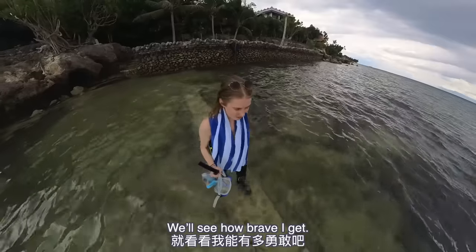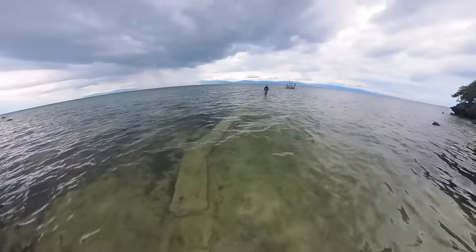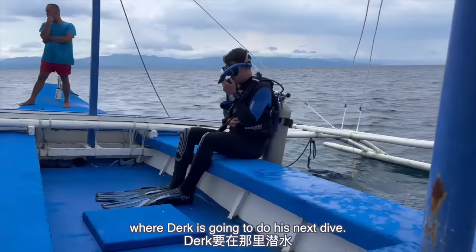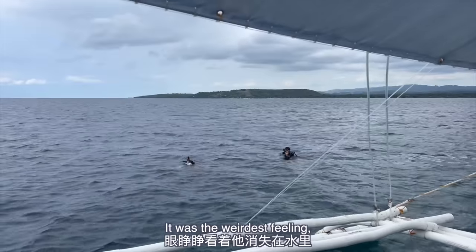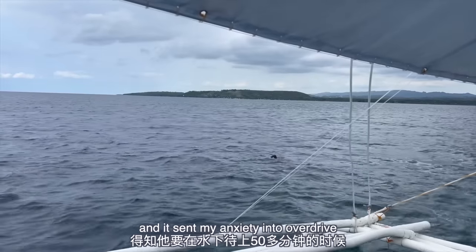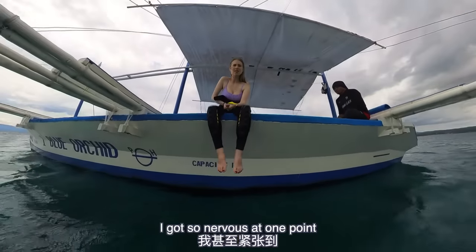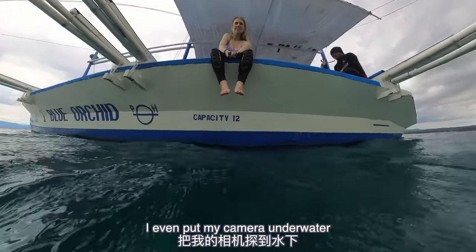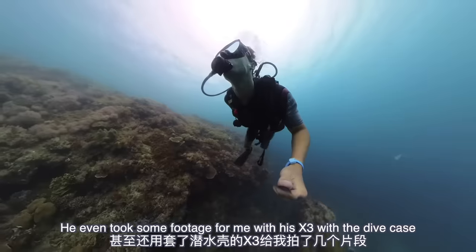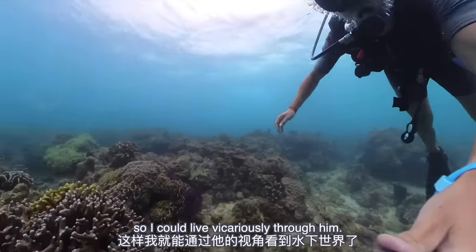Well, you'll see how brave I get. But for now we're just walking along this very slippery path towards the boat there, and then we're going to another spot where Dale is going to do his next dive. It was the weirdest feeling seeing him just disappear into the water — it sent my anxiety into overdrive knowing he'd be under there for 50 minutes or so. I got so nervous at one point I even put my camera underwater to see if he was okay. Turns out he was more than fine. He even took some footage with his X3 and the dive case so I could live vicariously through him.